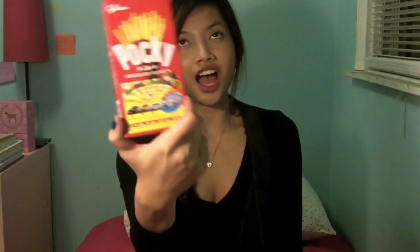First I just have a water bottle — I try to drink as much water as I can. I'm not really a soda person. And then I have Hichew, which I love — oh my gosh, these are so good! I just got them at the Asian supermarket.